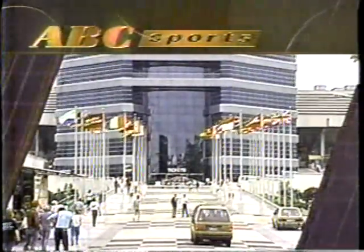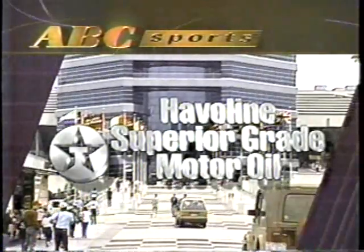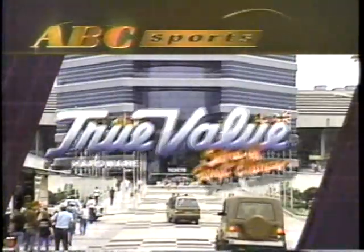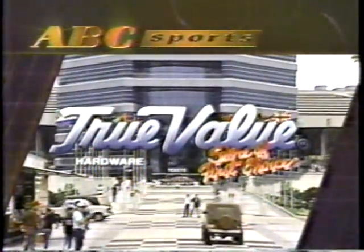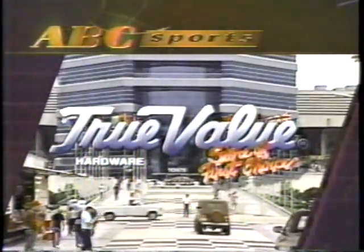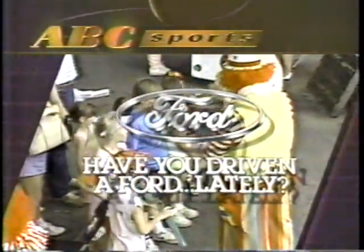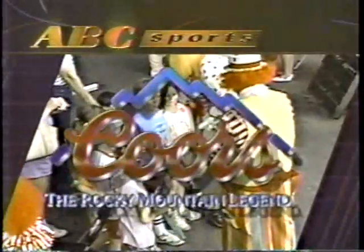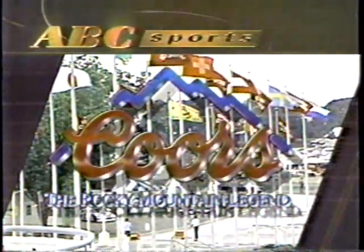Oldsmobile presents The Winston, brought to you by Havoline Superior Grade Motor Oil — for more protection than you'll ever need. By True Value Hardware — for quality, selection, and personal attention; make True Value Hardware your store's first choice. By Ford and your Ford dealer — have you driven a Ford lately? And by Coors — enjoy the original taste of Coors, the Rocky Mountain legend.